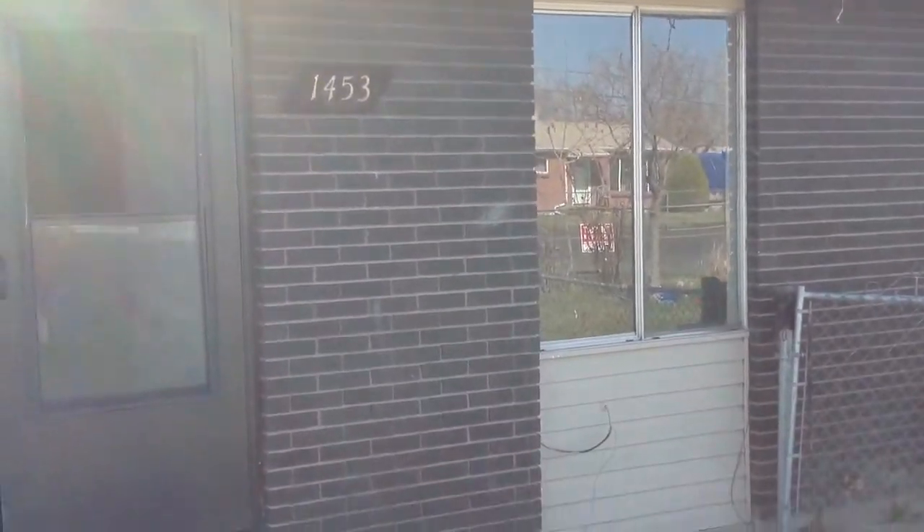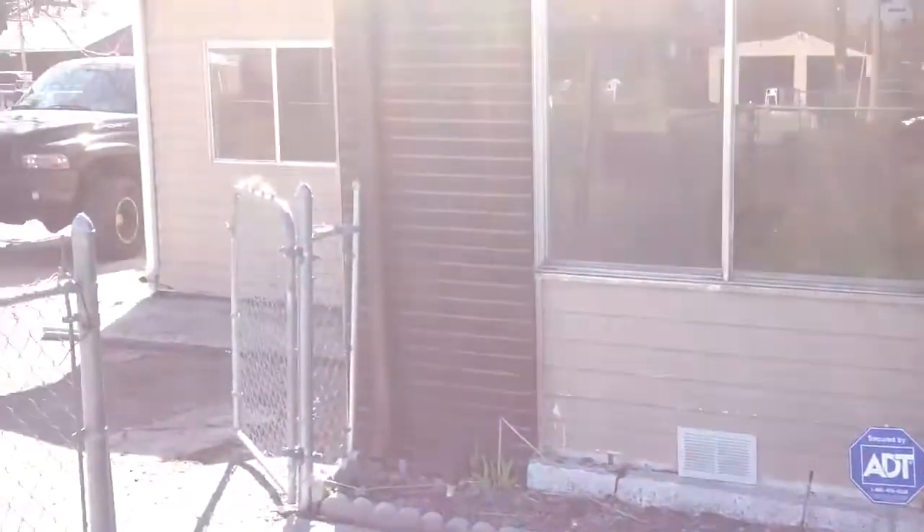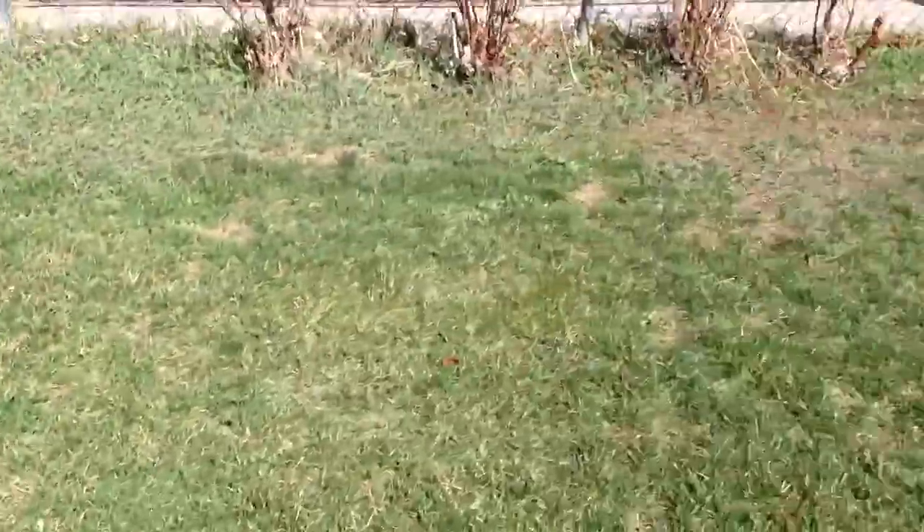This is 1453 West, 2320 South. Everything on the exterior of the home looks good. The yard is really greening up — it's going to look nice.